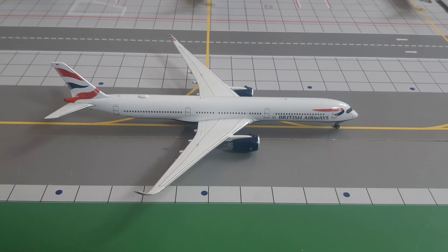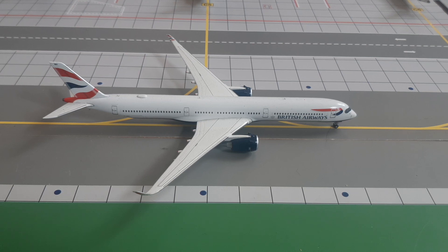Right here, just taxiing to its gate, we have got this British Airways A350-1000 — he arrived from Washington Dulles and will be heading out to Tel Aviv in about 2 to 3 hours.